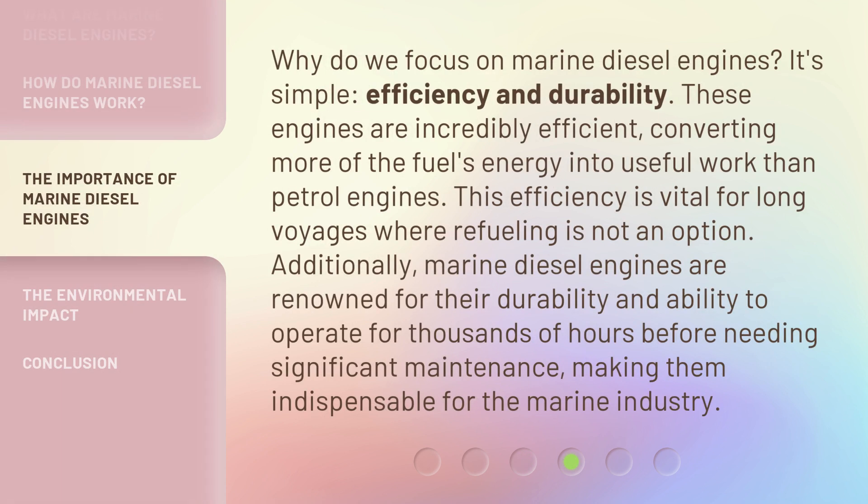Why do we focus on marine diesel engines? It's simple: efficiency and durability. These engines are incredibly efficient, converting more of the fuel's energy into useful work than petrol engines. This efficiency is vital for long voyages where refueling is not an option.